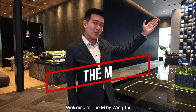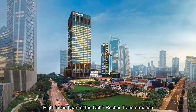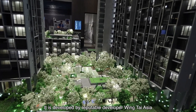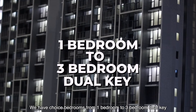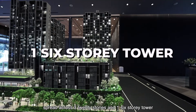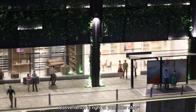Welcome to The M by Wingtai. The M is a mixed development located along Middle Road, right in the heart of the Ophir Rochor transformation area, developed by reputable developer Wingtai Asia. With a total of 522 residential units, we have choice units from 1-bedroom to 3-bedroom dual key, spread across 32 stories and 1 6-story tower. Furthermore, with retail options within the development itself, convenience is right at your doorstep.